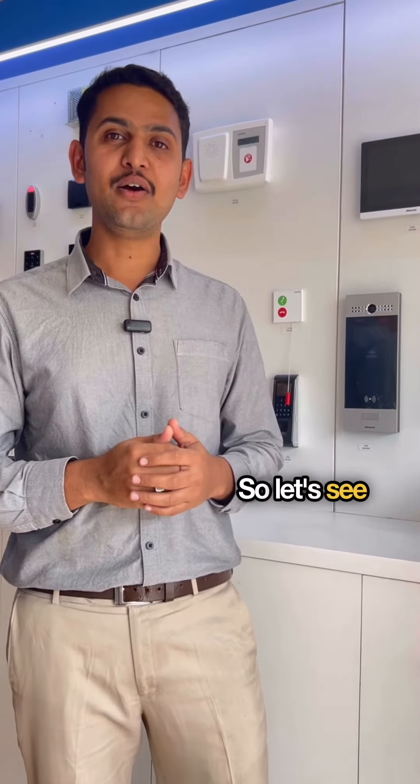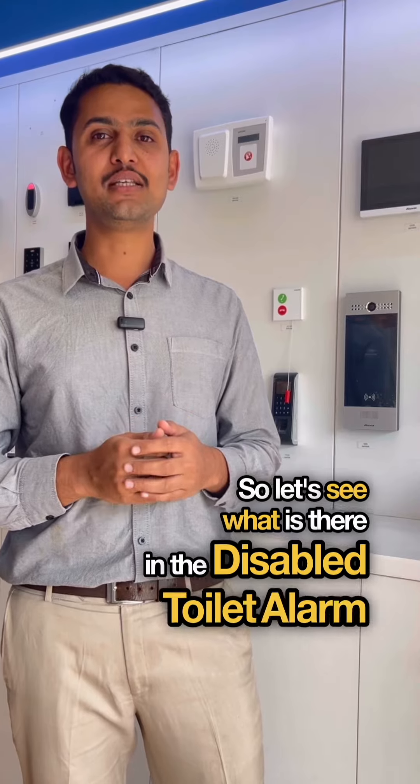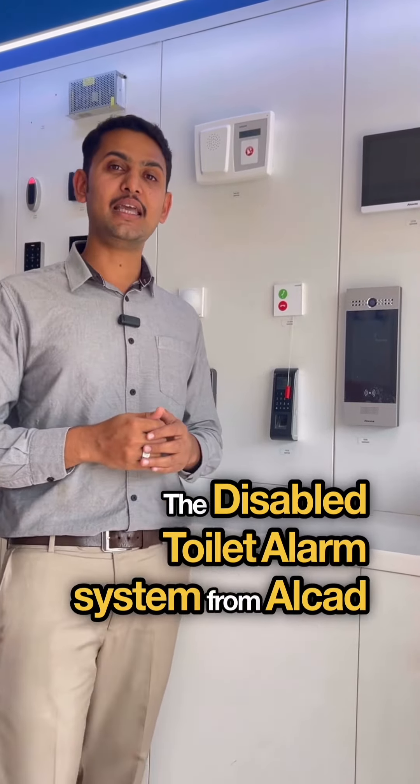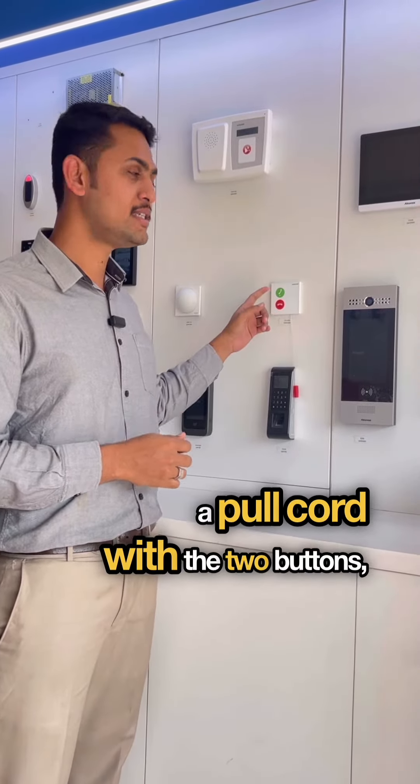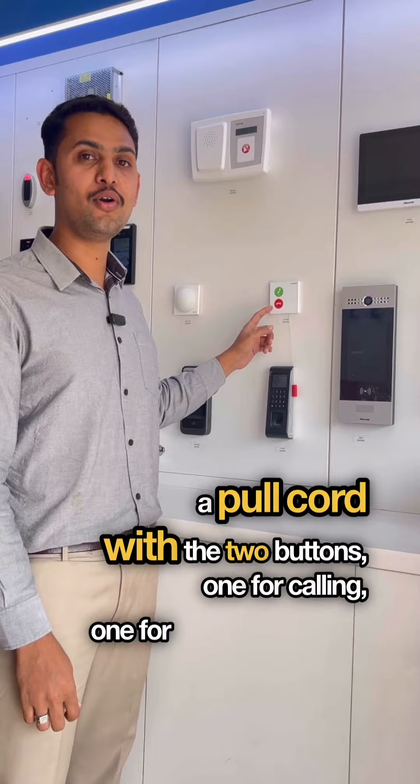So let's see what is in the Disabled Toilet Alarm System from Alcat. It comes with a pull cord with two buttons — one for calling and one for declining.